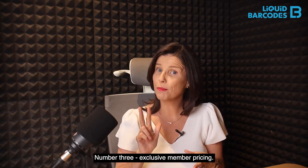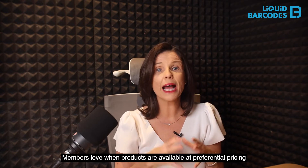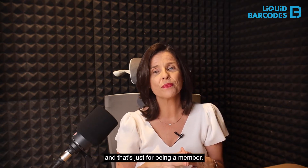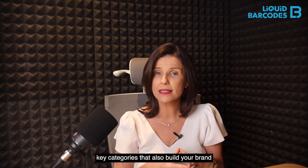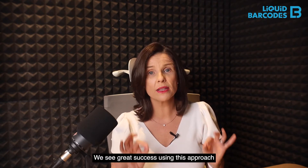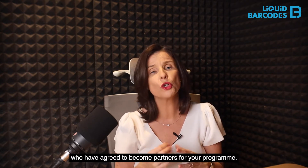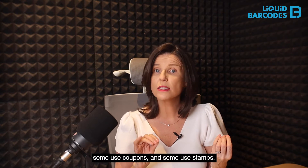Number three: exclusive member pricing. Members love when products are available at preferential pricing no matter how many times they buy — and that's just for being a member. It's particularly useful to focus on key categories that also build your brand, such as healthy eating. We see great success using this approach for private label food products as well as suppliers who have agreed to become partners for your program.